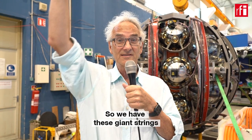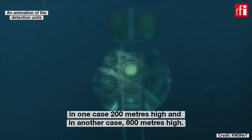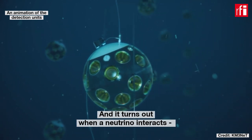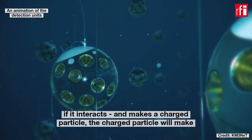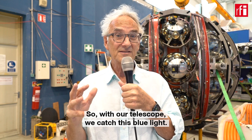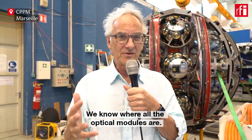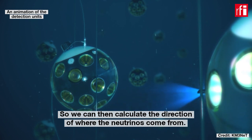We have giant strings — in one case 200 metres high, in another 800 metres high. They catch flashes of light in the sea. When a neutrino interacts and makes a charged particle, that charged particle produces a very short flash of intense blue light in the sea. With our telescope, we catch this blue light and measure the arrival time of the photons to nanosecond precision. Since we know where all the optical modules are, we can then calculate the direction from which the neutrinos came.